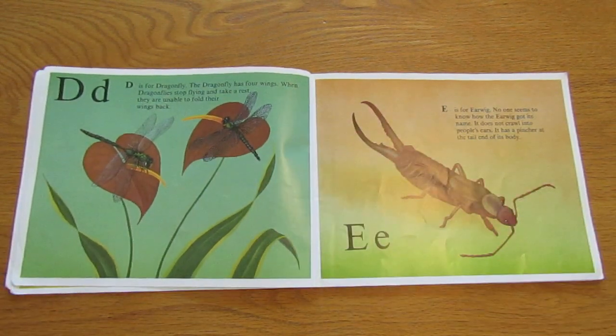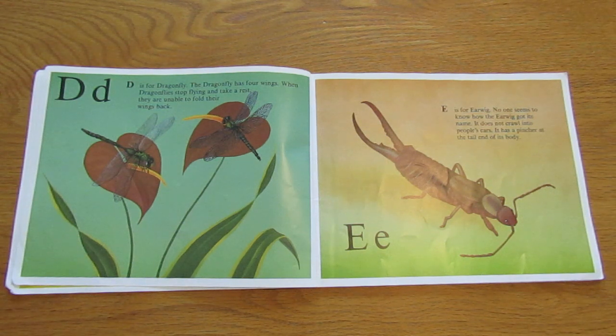D is for dragonfly. The dragonfly has four wings. When dragonflies stop flying and take a rest, they are unable to fold their wings back.